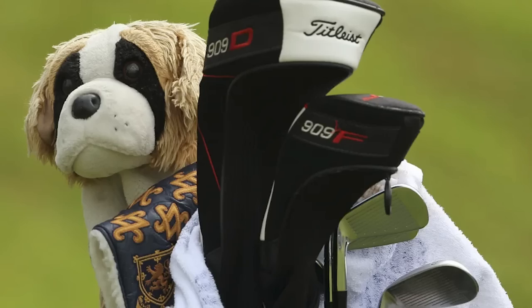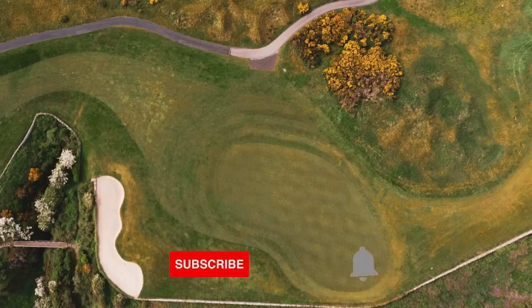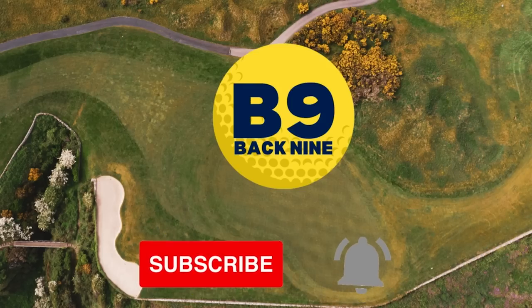This putter change for Rory McIlroy is going to be the secret to him winning a major championship. We all know he has a few of those woes and definitely some putting woes when he gets to a major championship — his putter just seems to evade him. You are also not going to believe this crazy story from this week's FedExCup playoffs where he didn't even realize the setup of the putter was wrong and he had to take it to a local shop. Welcome back to a brand new video here on Back 9 Films. Don't forget to subscribe to the channel and turn on the bell so you don't miss any breaking news in the golf industry.